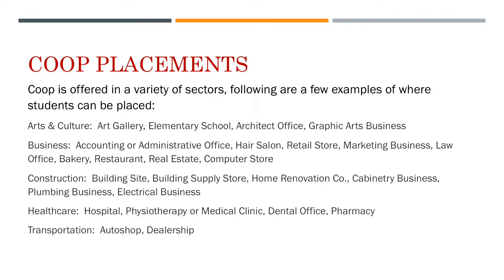For construction, we have students placed on building sites, in building supply stores, doing home renovation, working in cabinetry businesses, and working with plumbers and electricians. In the healthcare field, we have students placed at hospitals, physiotherapy clinics, medical clinics, dental offices, and pharmacies. In transportation, we have students working in a number of different auto shops and dealerships.